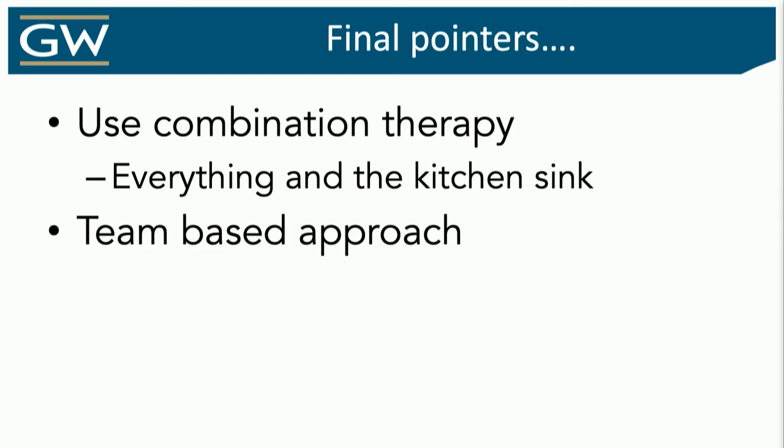Final pointers: combination synergistic therapies are key. We throw the kitchen sink at them, and it can be a team-based approach. We mentioned surgery, but these patients may have issues from an OB-GYN perspective, urology perspective — tagging your colleagues across the aisle can be helpful in managing these patients. Thank you so much.